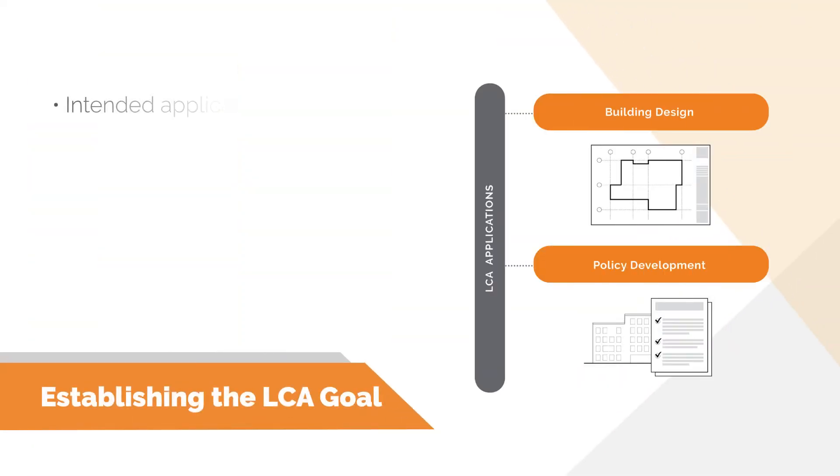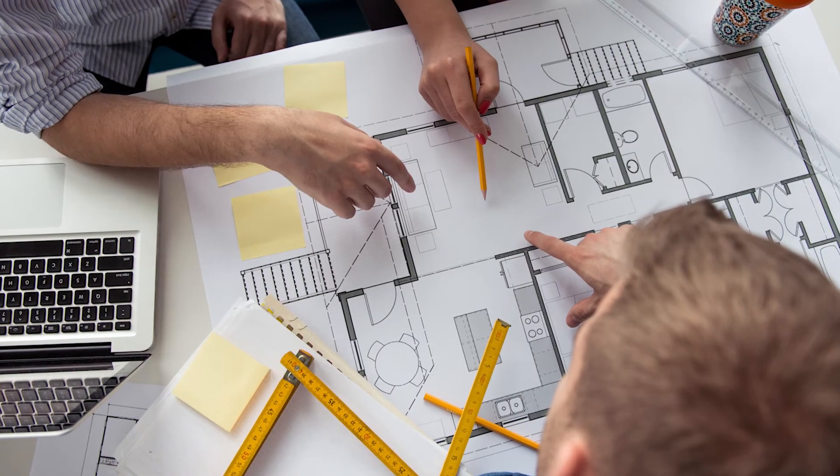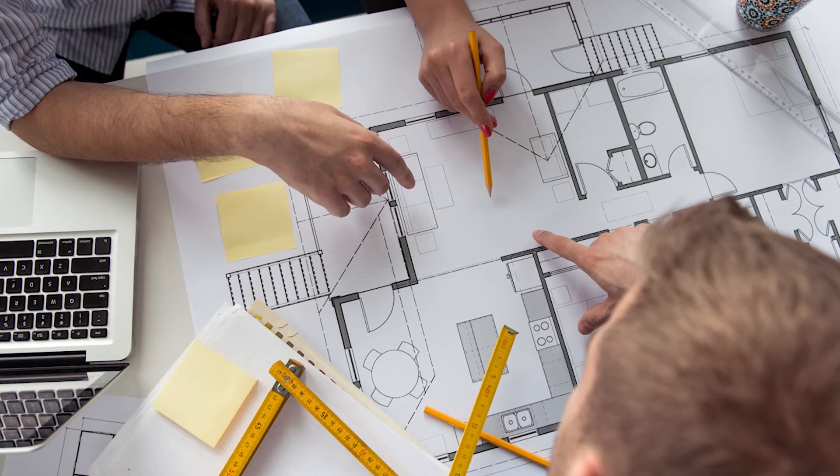The first step is usually establishing the LCA goal, which states the intended application for the study — for example, to assess and compare different building materials or to demonstrate compliance with a building certification or regulation. The goal can also include the reason for carrying out the study and the intended audience. Depending on the goal, the assessment may be conducted at different points in time during the project design or construction process, which we call project timing. An assessment based on early design documents could be useful for selecting between different design options, but would not be able to assess the actual building's environmental impacts.